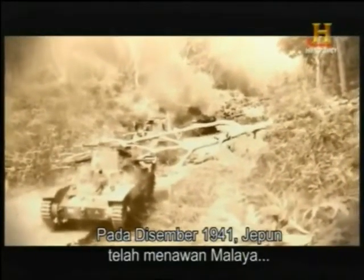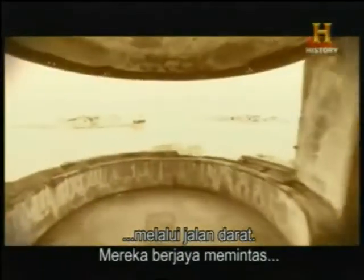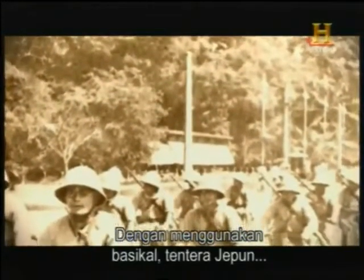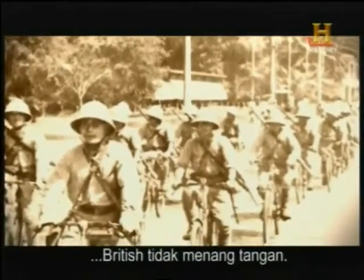In December of 1941, Japan invaded British Malaya over land, bypassing coastal defenses such as Fort Penang. Making heavy use of bicycles, the Japanese blazed through the tropical jungles of Malaya, catching the British defenders off guard.